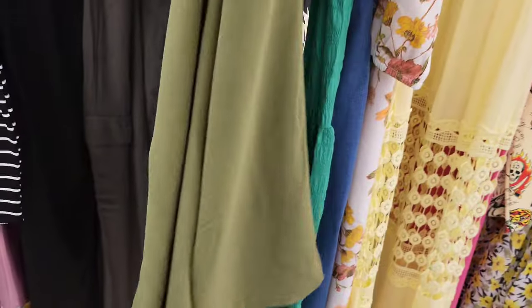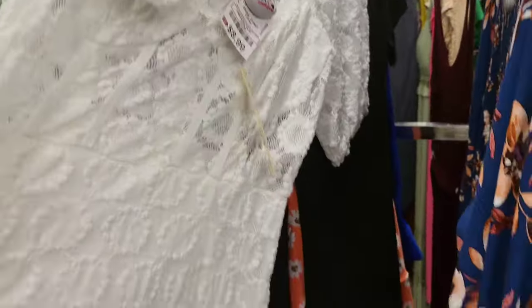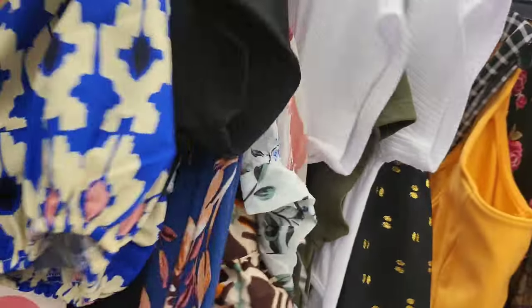Here's a jumper in olive green that doesn't have the tight leg or gathered bottom, $13 for that one. And here's a white dress if you're going to a little white shindig, plus another cute black dress for seven dollars with the midriff cutout.